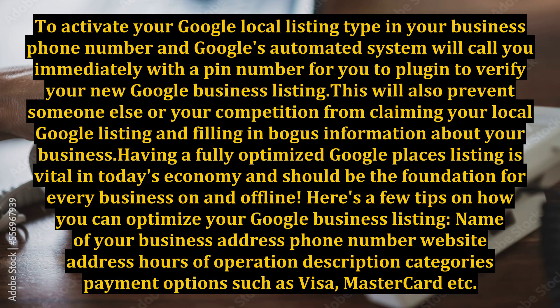To activate your Google local listing, type in your business phone number and Google's automated system will call you immediately with a PIN number for you to plug in to verify your new Google business listing. This will also prevent someone else or your competition from claiming your local Google listing and filling in bogus information about your business.